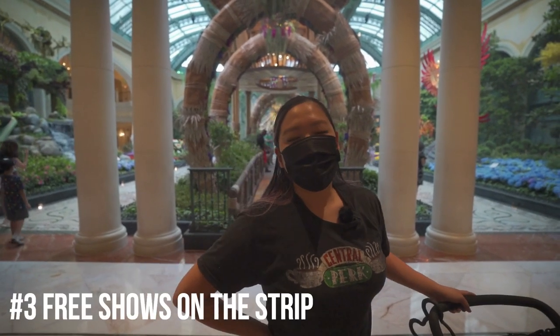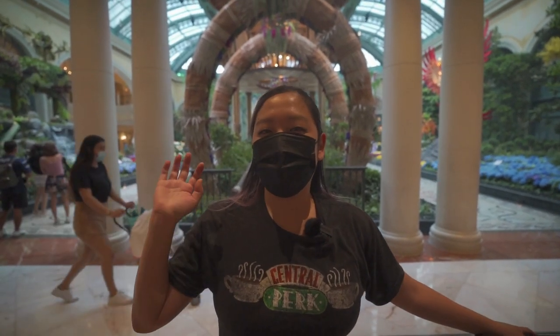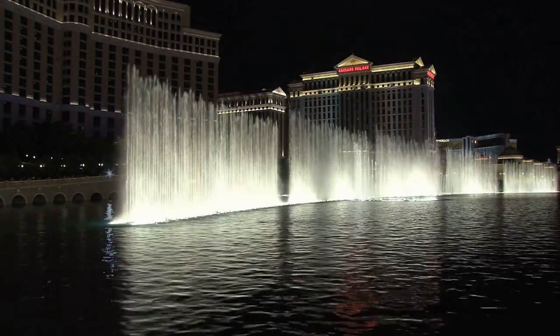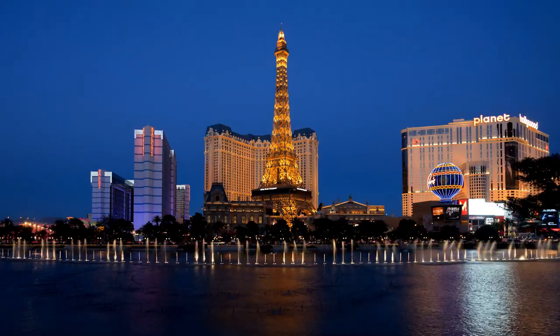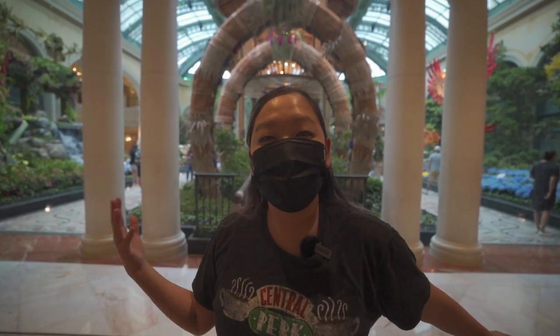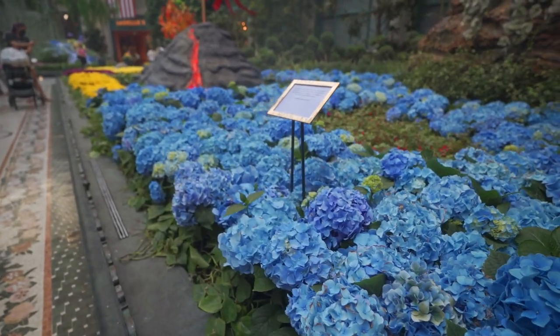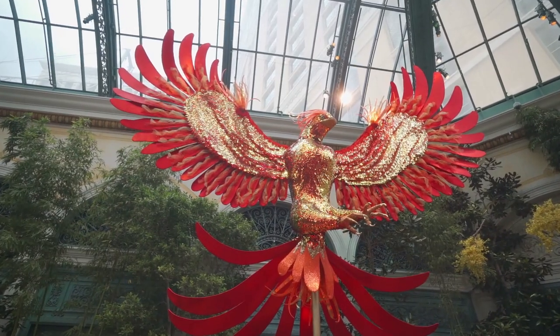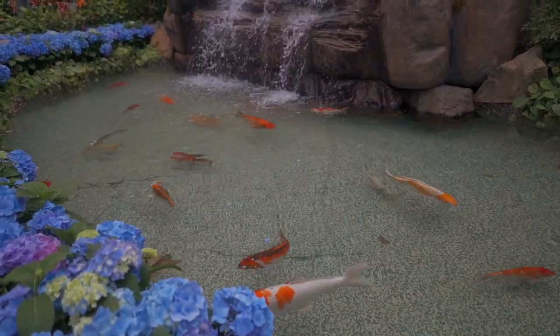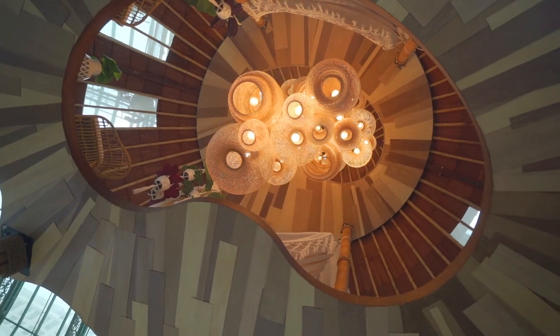At number three, we have free shows on the Strip. Some of the free shows include the Mirage Volcano Show, the Treasure Island Show, and the Bellagio Fountain Show. The fountains are so beautiful and choreographed to music. Inside the Bellagio, they also have the Conservatory, which has a seasonal array of flowers and decorations with themes — sometimes Lunar New Year or even Hello Kitty. It's a really pretty, colorful place that kids will love.